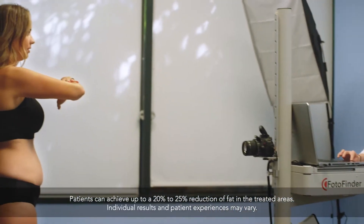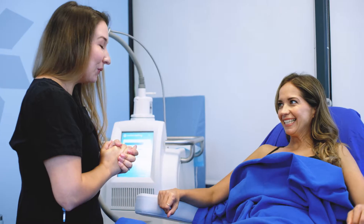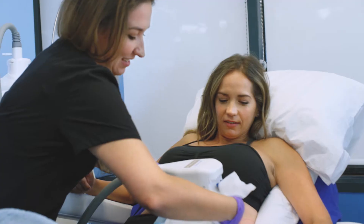It's common to see up to 20 to 25% fat loss in the treated areas. A couple months ago, I got CoolSculpting on my midsection, and I love the results.